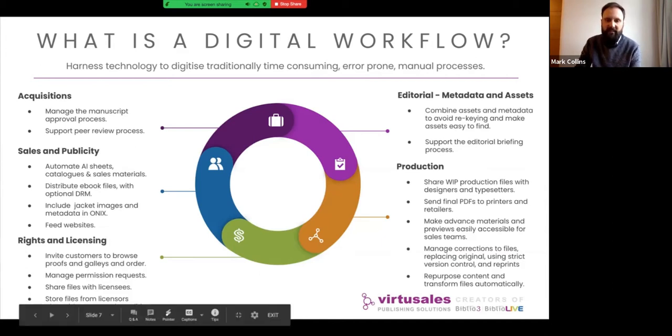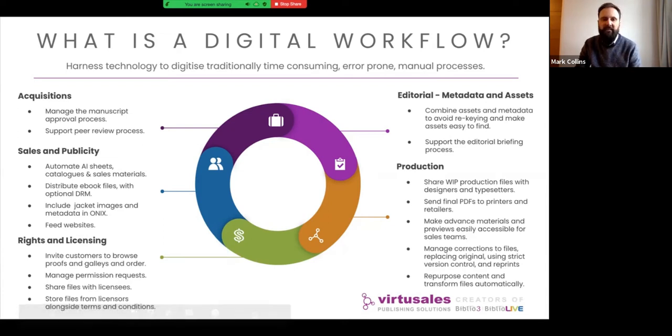Repurposing content and transforming files automatically is another key feature. From a production workflow, you could have high-res print files going into the system and then transform them to other versions — web PDFs and other formats. We have a plugin architecture that enables us to discuss with customers what they need in terms of transformation and then deploy those, whether it's video transformation, audio transformation, or whatever is needed on a customer-by-customer basis.